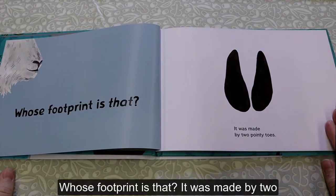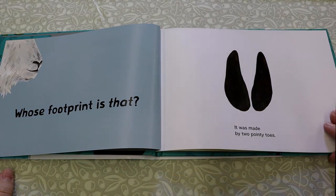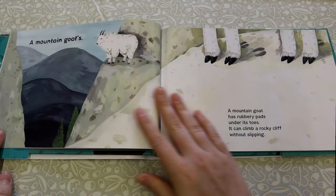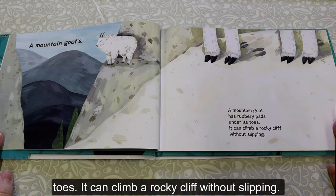Who's Footprint Is That? It was made by two pointy toes. A Mountain Goat's. A Mountain Goat has rubbery pads under its toes. It can climb a rocky cliff without slipping.